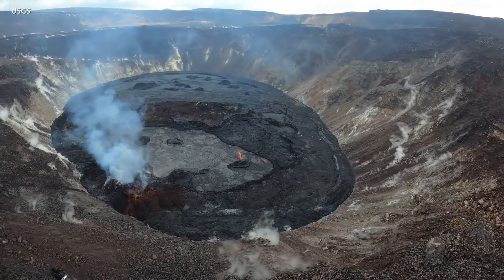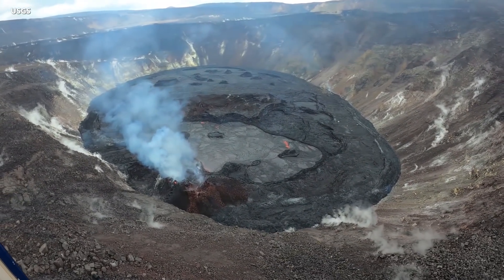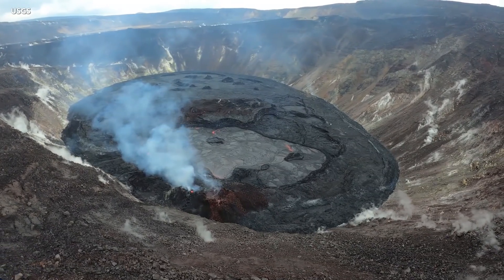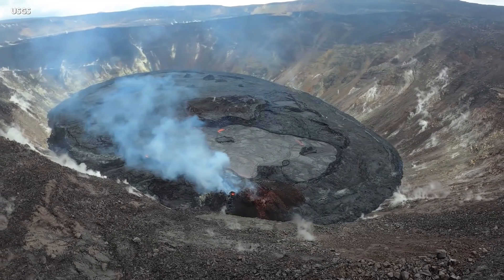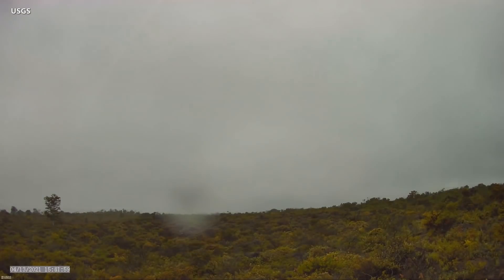Summit tiltmeters recorded minor change over the past 24 hours. Seismicity remains stable, with elevated tremor. Scientists say there is no unusual activity beyond the summit on the East Rift Zone. Monitors indicate that the summit and upper East Rift Zone is refilling with magma at rates similar to those measured over the past two years.